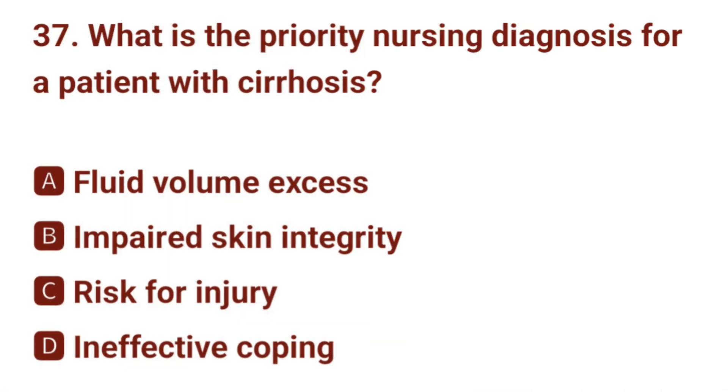Question number 37. What is the priority nursing diagnosis for a patient with cirrhosis? The correct answer is A: fluid volume excess.